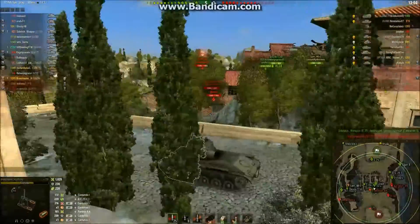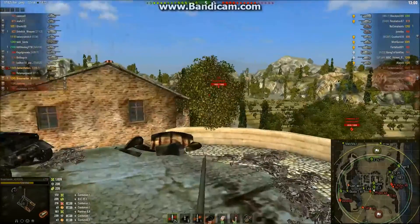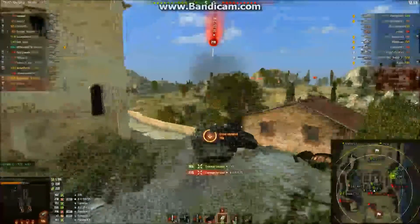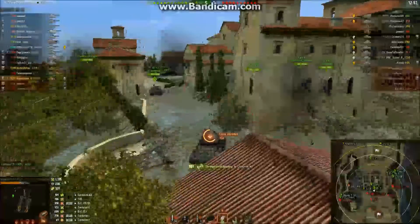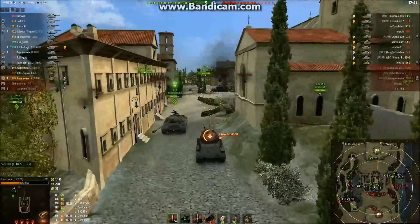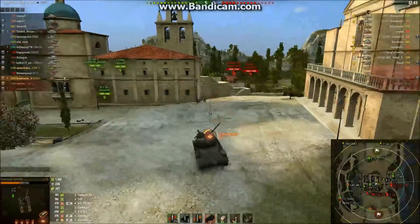I've got a thousand hit points. I bounced one shot, and I've got a little bit of spotting damage. Artillery is shooting at me while I'm trying to shoot their T-49. So we're just going to run away. Thankfully I wasn't right by the IS-3 when that other already fired, otherwise I would have gotten hit a second time, and that would have been really painful.